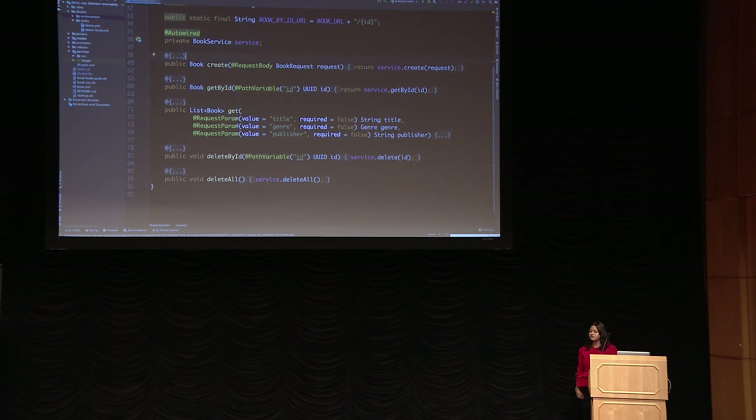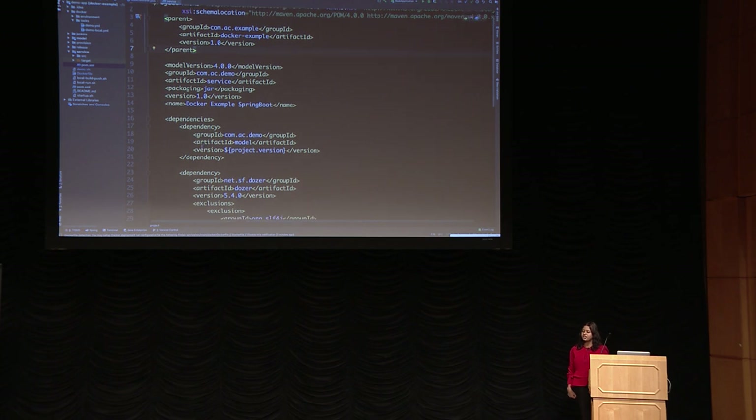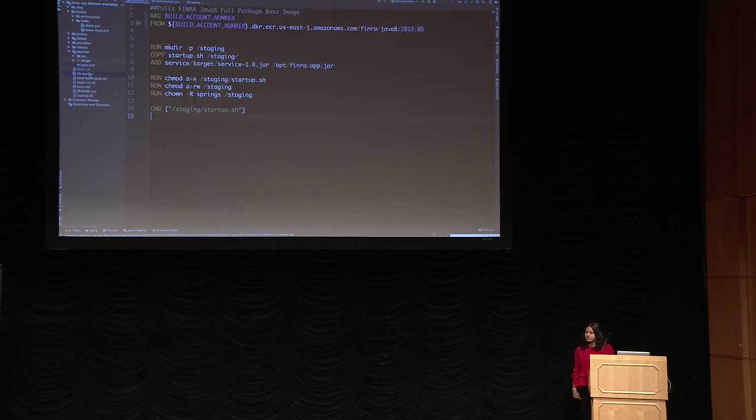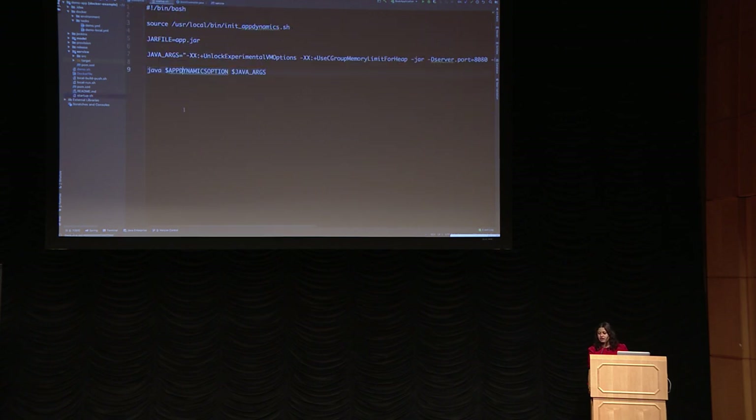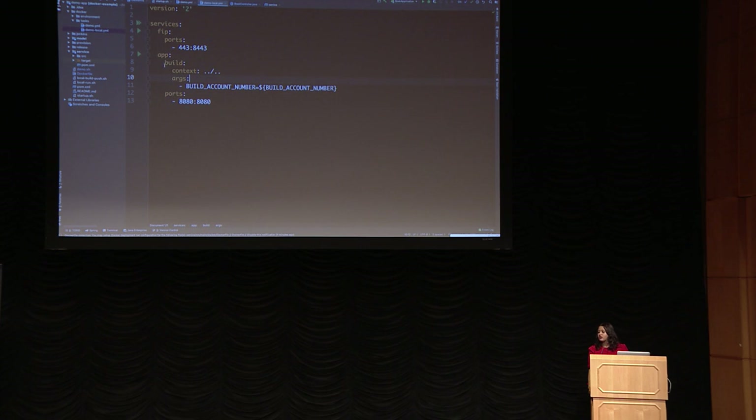Here I have my microservice, which is a Spring Boot app built with Maven. Here's my Dockerfile, extending from my base image — all I'm doing is packaging my configuration, code, and a simple startup script that launches my application. Then I have my Docker Compose file defining my containers and their relationships — just the FIP and app container. I have another Docker Compose file defining my local environment so I can build and run it easily locally.